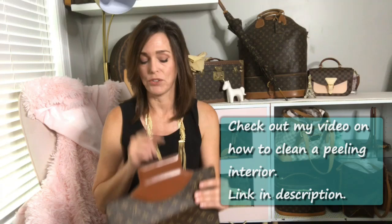This is an easy DIY fix, and in some cases you can bring it into Louis Vuitton and they will repair it at your cost. This bag is in great shape overall.